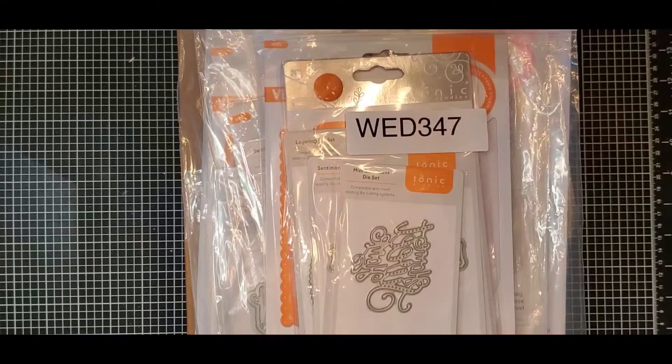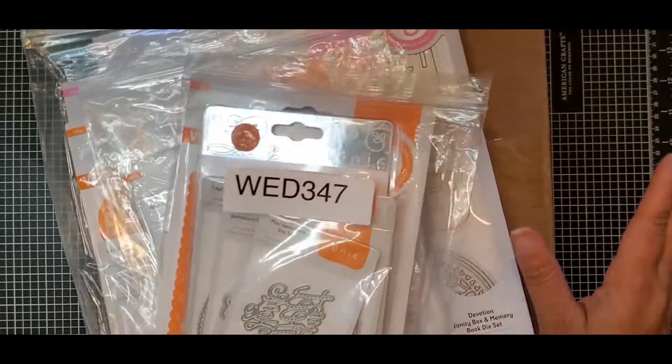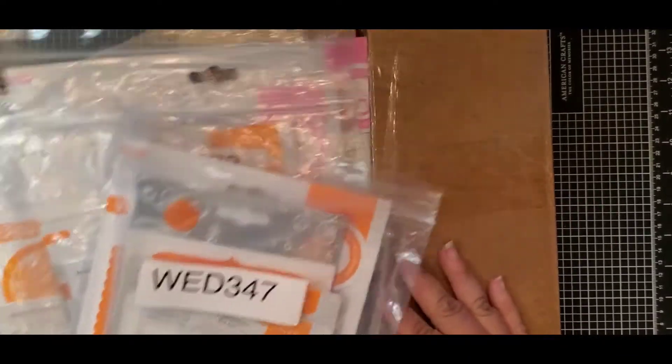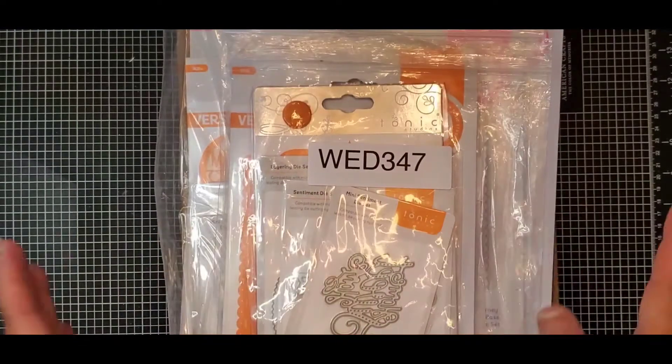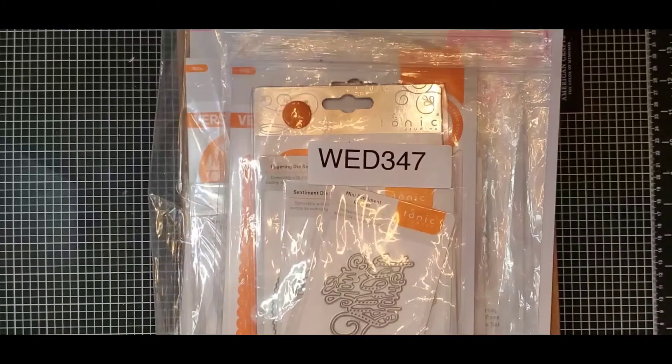This first one is going to be a Tonic Studios haul. As you can see, I got quite a few things here, and then this box — it was a $50 mystery box. So I'm going to take these out of the plastic; I don't want you to have to worry about hearing all the noise.